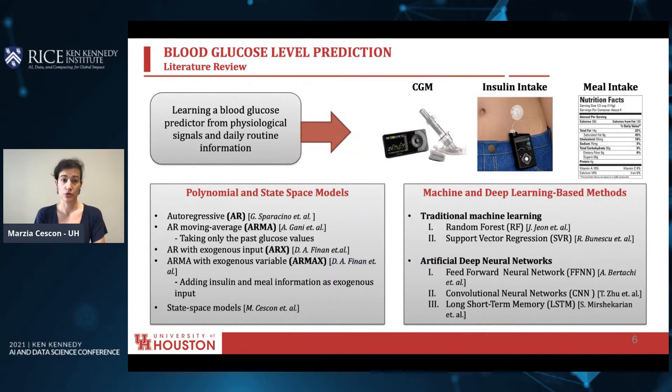Learning a blood glucose predictor from physiological signals such as the CGM, the insulin intake, and daily routine information like meal intake is not a new endeavor. In the past, the literature has seen the development of data-driven methods to estimate autoregressive, autoregressive moving average with or without the exogenous input. The main drawback of these methods is that their structure is fixed, and the unknown parameters are identified from a very short chunk of data. As a result, these models are very good at predicting glucose in that interval of time, but are very poor at adapting to the physiology of the metabolic system of the patient.